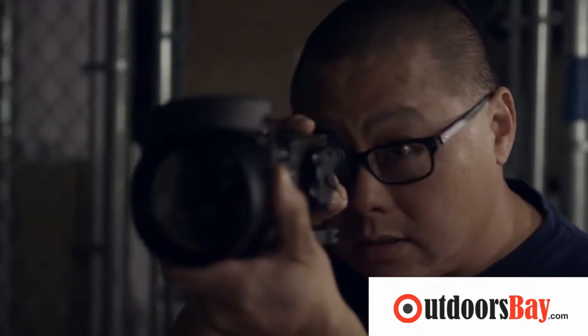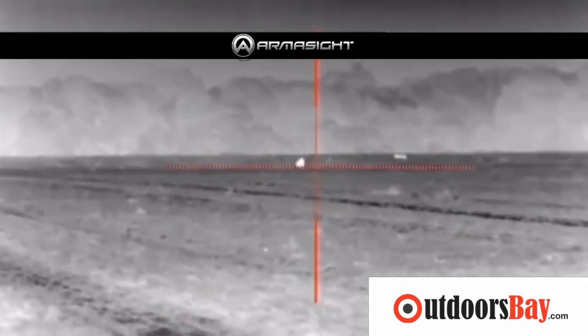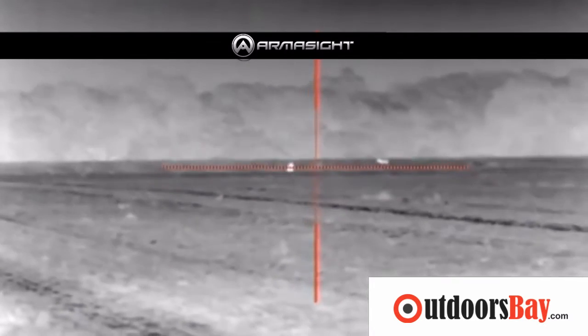So who uses the Zeus Pro? Besides the military, believe it or not, thermal imagers are popular with commercial hunters who are hired to defend farms from invading wild boars. These bacon bags actually cause 1.5 billion dollars in damage to agriculture and the environment every year.